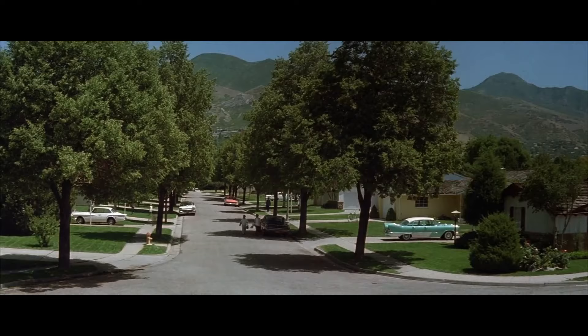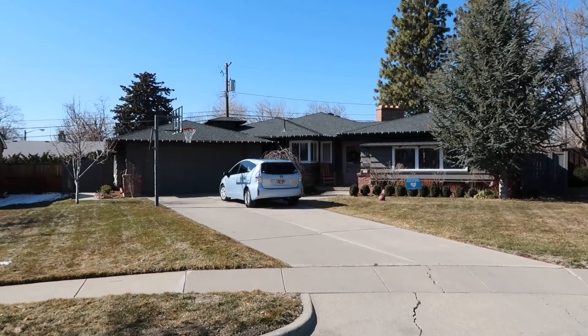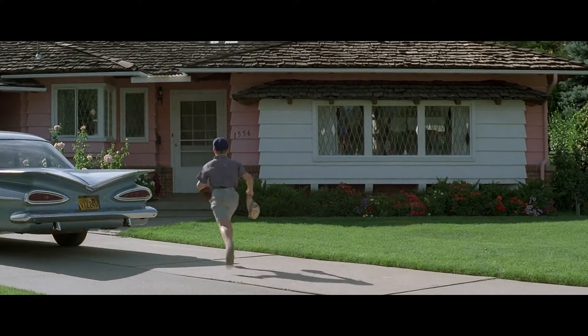I can't believe I'm staring down this street — this is the Sandlot street. That's so cool. It's Small's House, and although it looks fairly different, there are some unique characteristics that are definitely the same, like that corner window and the windows still have that crisscross pattern — I think it's called a grill on the window. It's definitely not pink anymore.